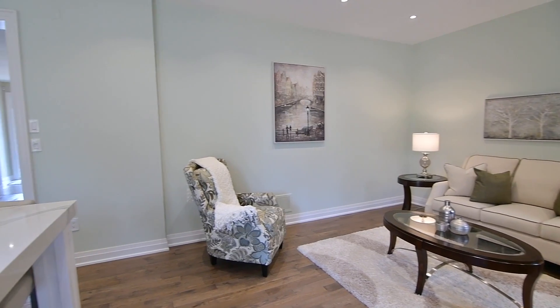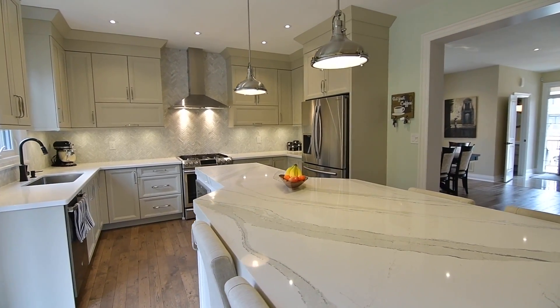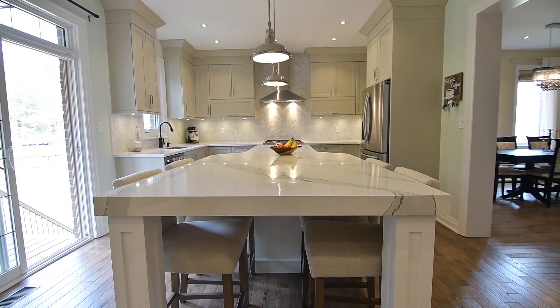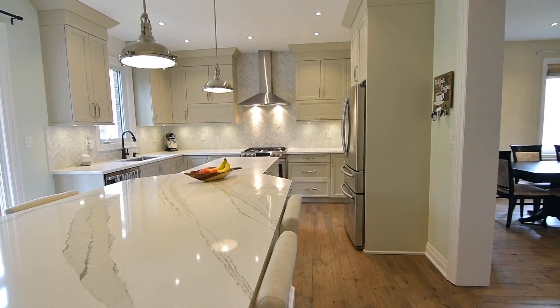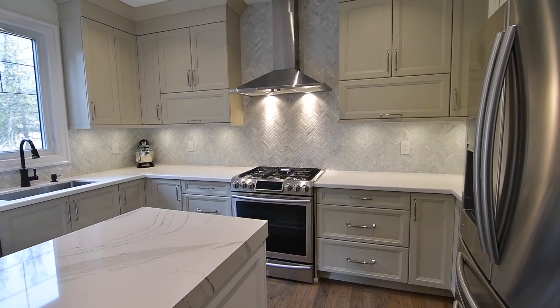The showpiece of the stunning custom kitchen is its center island with a breakfast table extension, both finished with a seamless piece of Cambria quartz and brightened with modern pendant lighting. The contemporary cabinetry has molded uppers, soft closing hardware, as well as under cabinet lighting, which highlights gorgeous marble backsplashes tiled in a herringbone fashion and the base cabinets' quartz countertops.